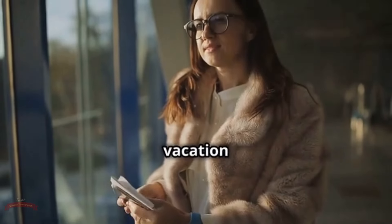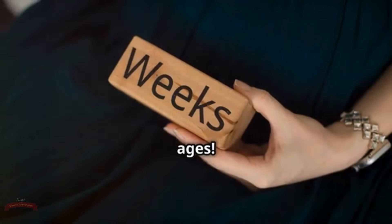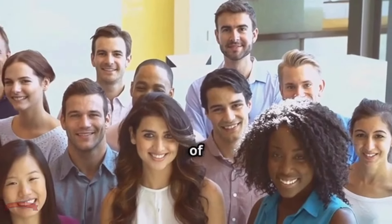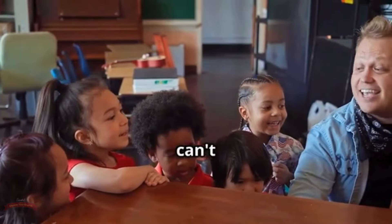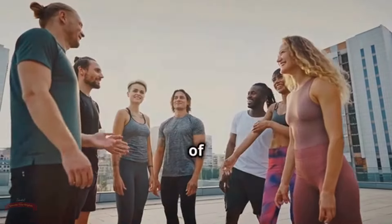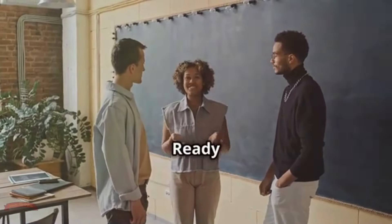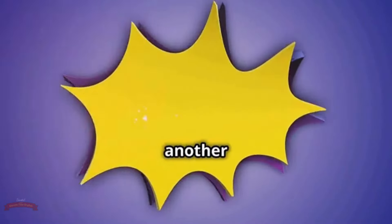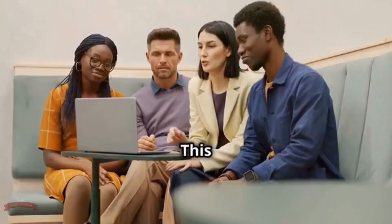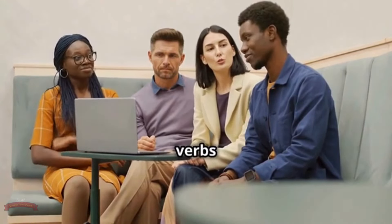Now let's talk about freak out. This one's all about expressing strong reactions — usually surprise, excitement, or even a bit of fear. Imagine winning a dream vacation; you might freak out with joy. Or if you see a spider crawling on your arm, you might freak out and jump back in surprise. Freak out adds a touch of drama and intensity to your descriptions — it's like saying 'I can't even handle this right now' in a more expressive way.